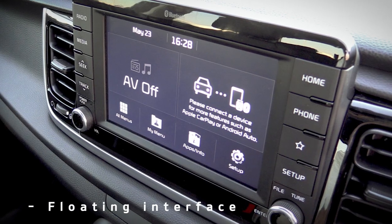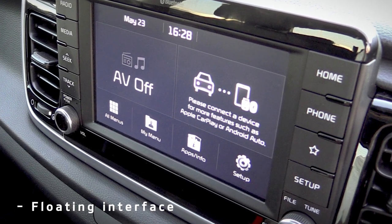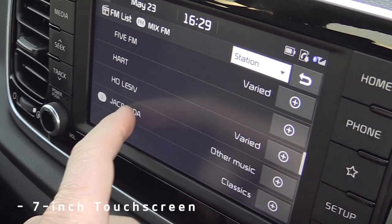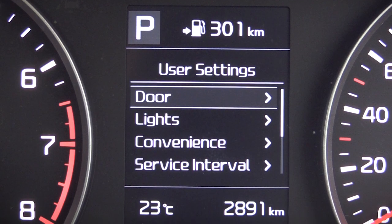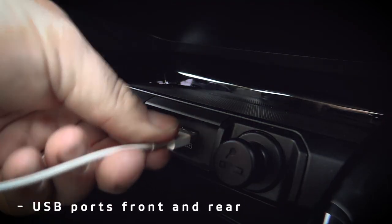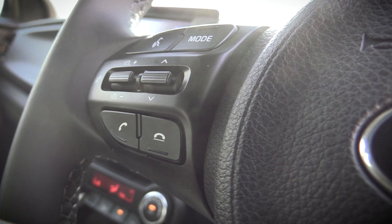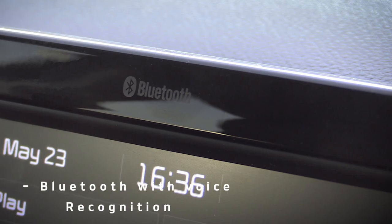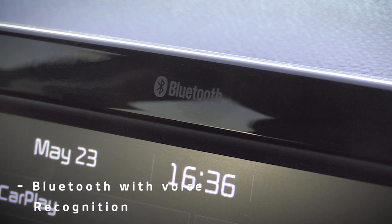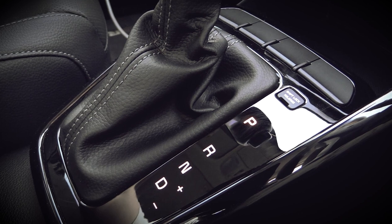At the centre of the dashboard is a floating HMI, or human-machine interface, while high-specification models feature a new 7-inch touchscreen infotainment system. As has become the norm with Kia vehicles, the new Rio is available with both USB and auxiliary-in ports for front passengers. All models feature steering wheel mounted audio controls and Bluetooth connectivity for hands-free telephony.